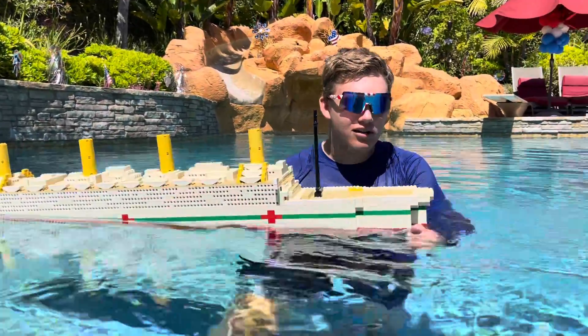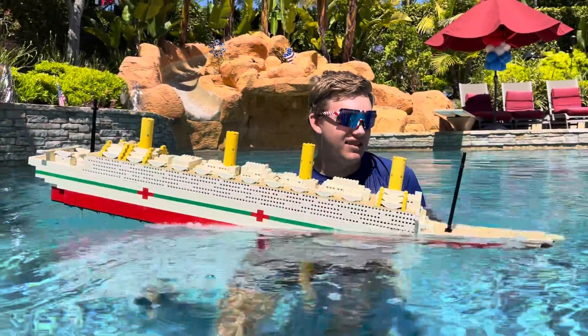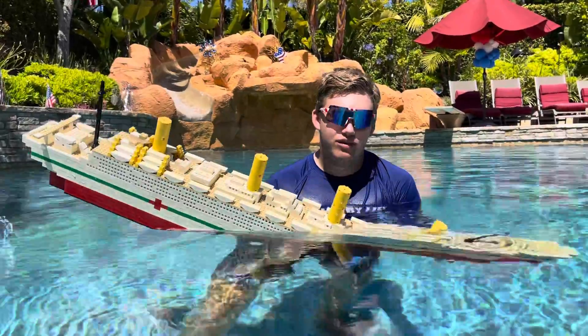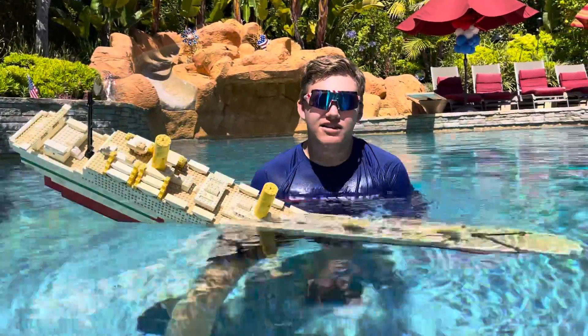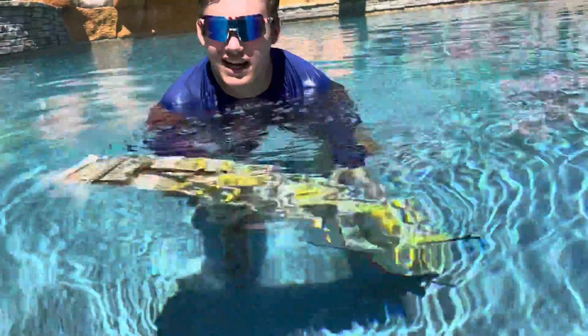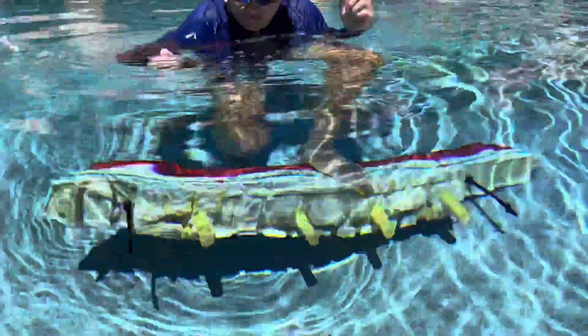It blows up from hitting the sea mine and it slowly starts to fill up with water. The Britannic is sinking fast — there we go. Got the water going over the bow, goes over the bridge. It's so shallow that when the Britannic actually hit the bottom, it snapped in half at the bow and sank from there.